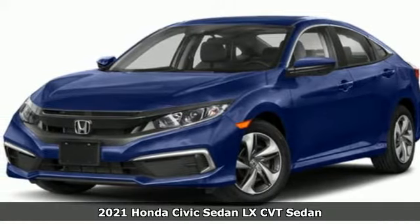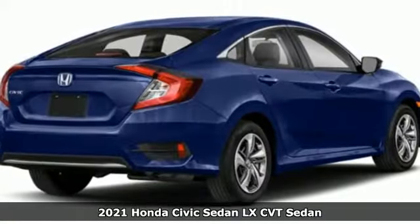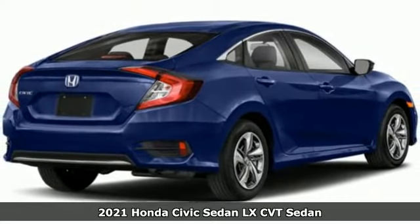Here's a new 2021 Honda Civic Sedan. Get more mileage out of every drive with this Civic.